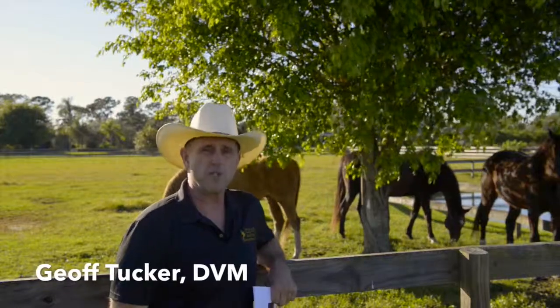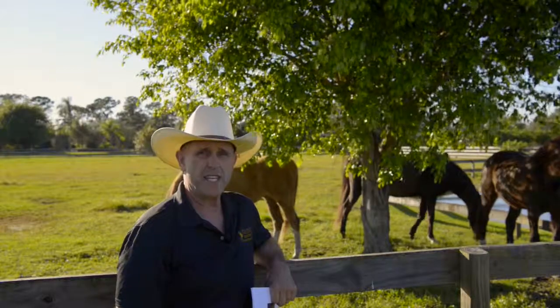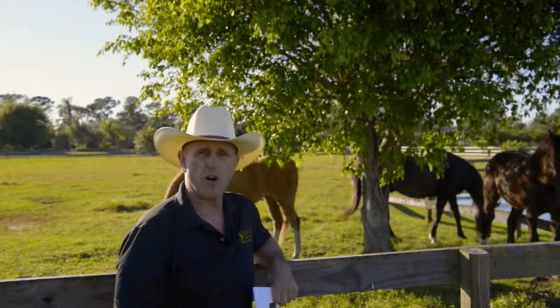Hi, my name is Jeff Tucker. I'm a horse vet. These are my old horses that are retired out here. They've earned their keep. They're over 25 years old, all of them.